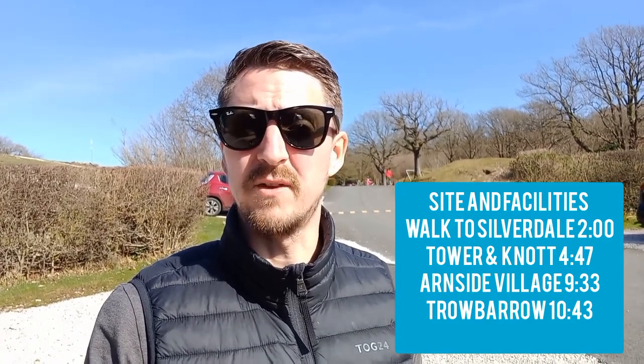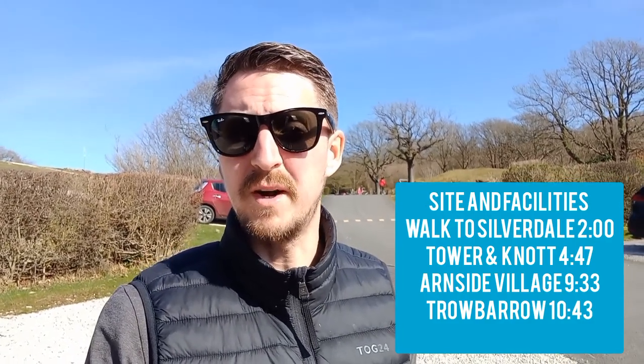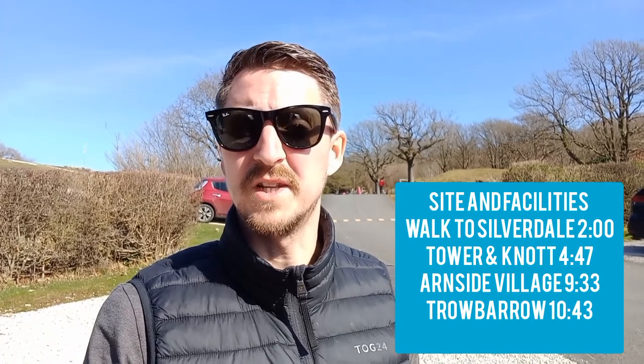Hi, welcome to Towing Mad. We're here this weekend at Silverdale at the Holgate site — a site we've been really looking forward to coming to for quite some time. We're booked in for three nights and three days, and the forecast is looking pretty good. I'll put the separate events and excursions we do up on screen, but we'd love you to sit back, relax, and watch the entire video.